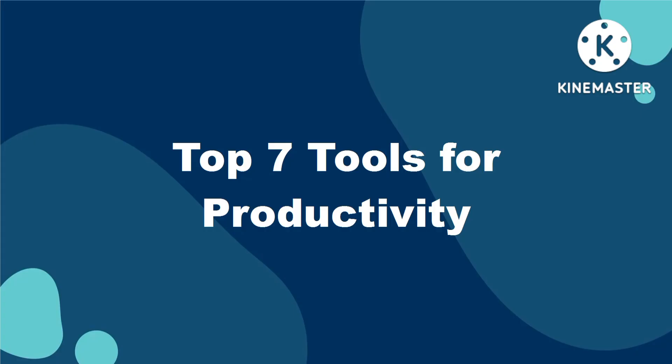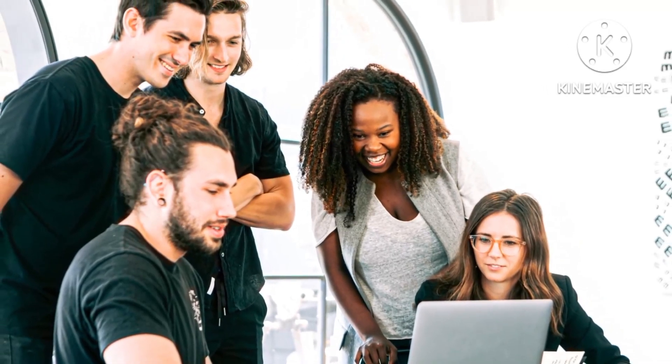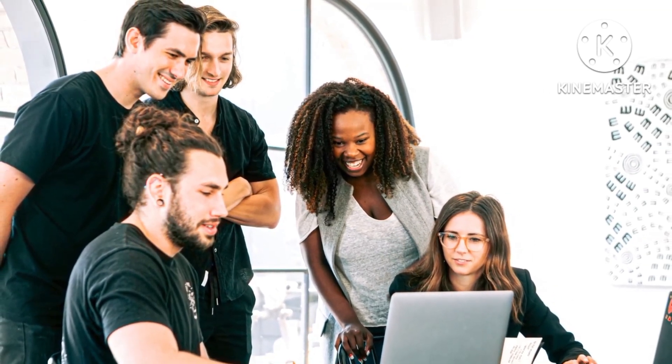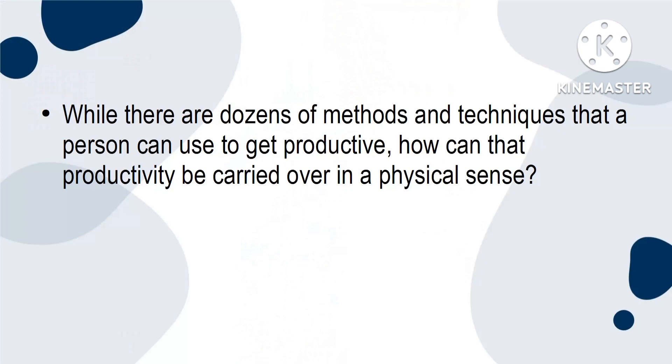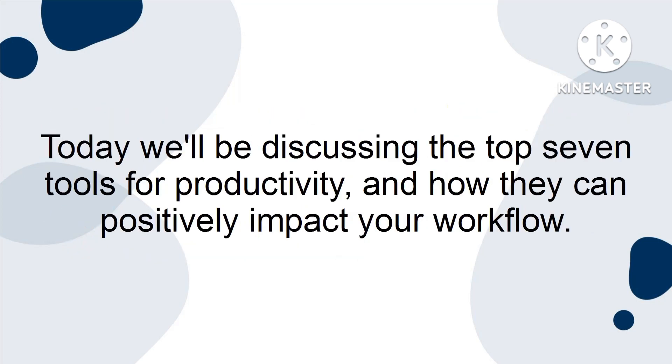The top seven tools for productivity. Productivity is one of the biggest focuses of many of today's workplaces. It has been shown that increased productivity will lead to increased revenue. While there are dozens of methods and techniques that a person can use to get productive, how can that productivity be carried over in a physical sense? What are the best tools that someone can use to ramp up their ability to complete tasks? Today, we'll be discussing the top seven tools for productivity and how they can positively impact your workflow.